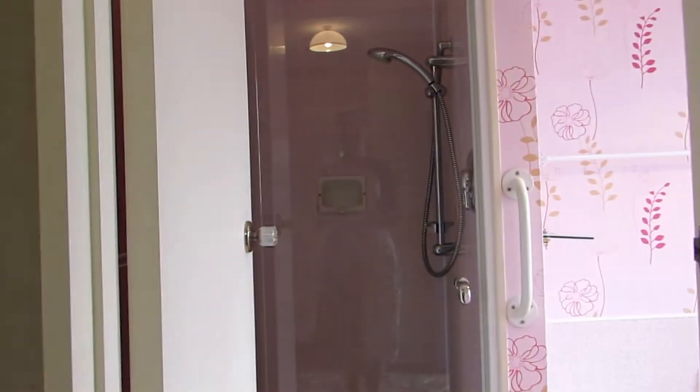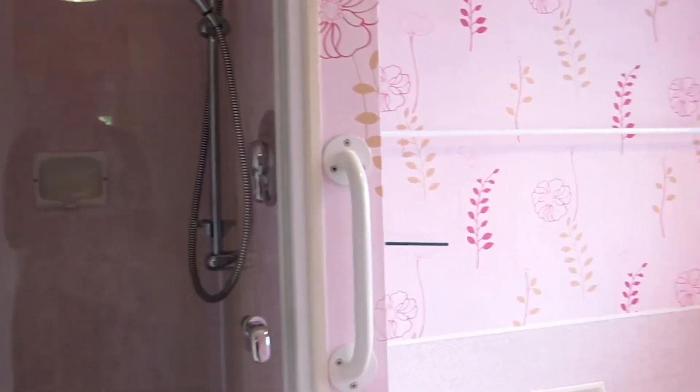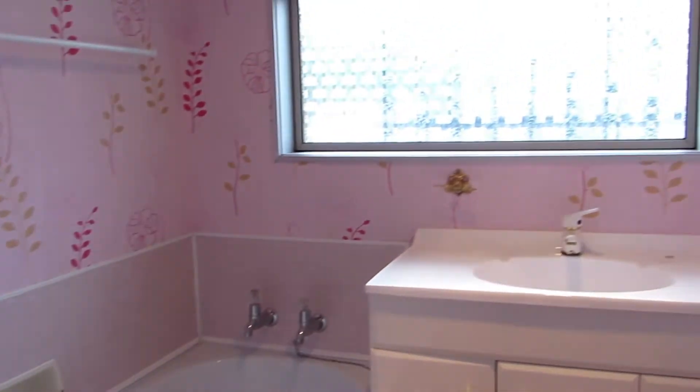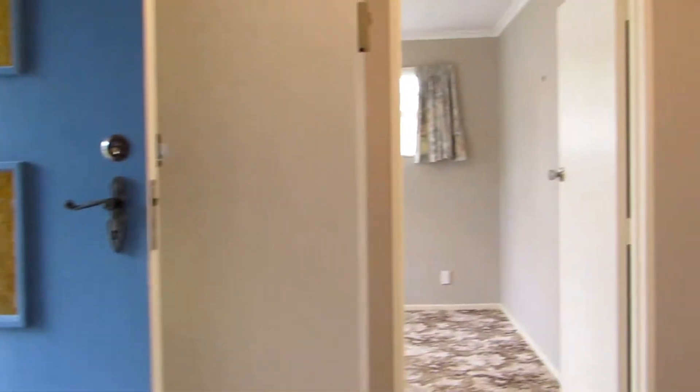To the right here is where the bathroom is. Straight ahead is our shower. We also have a bathtub and a vanity. We also have a separate loo, which is great for having a family in this unit.